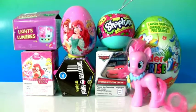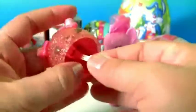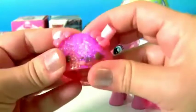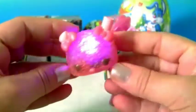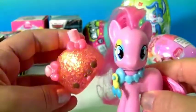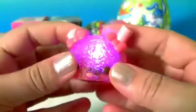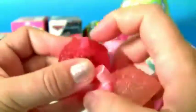Today we're going to open Toy Surprises. This is the Special Edition Bubblegum Slushie. It lights up like a Christmas tree, and the cherry lights up too.